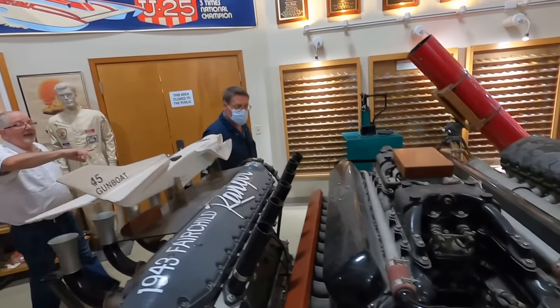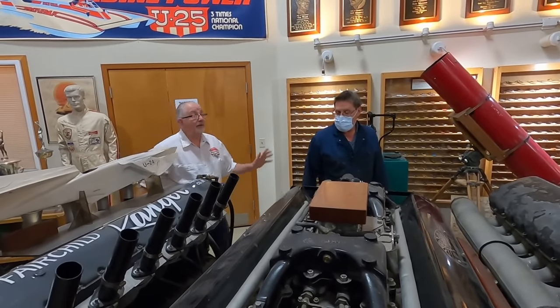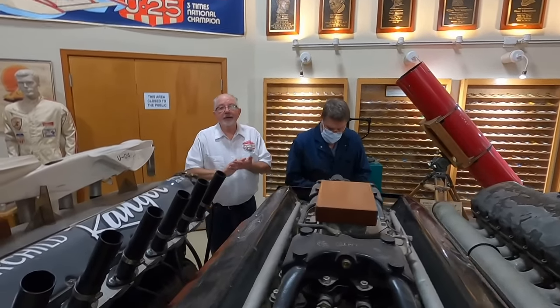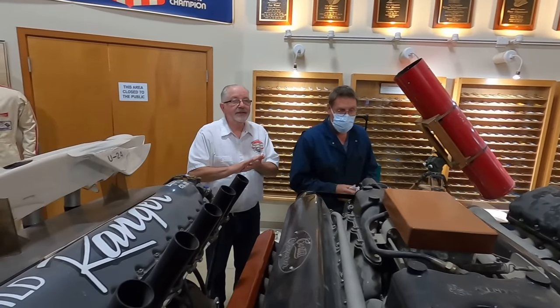And this is Dan. He is the biggest authority we have, and he has been a crewman and a crew chief on the limited since the early 80s, so he knows these engines very well.